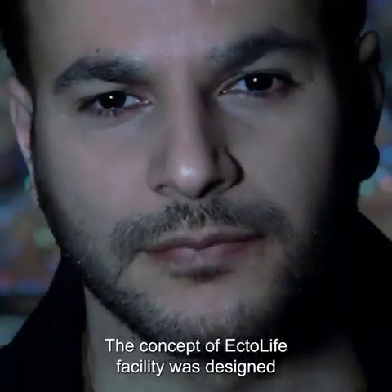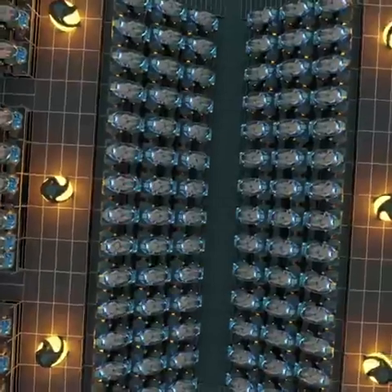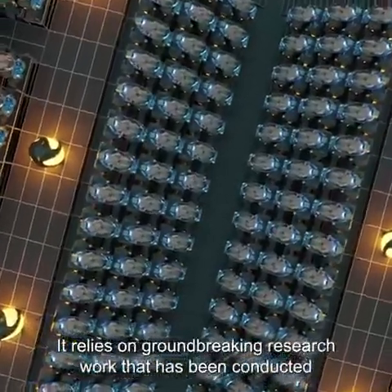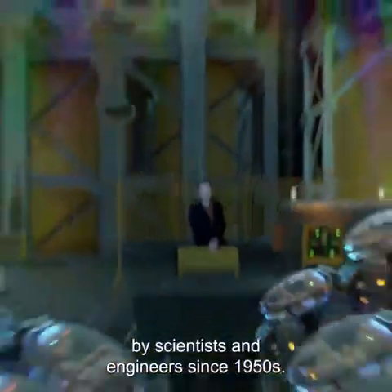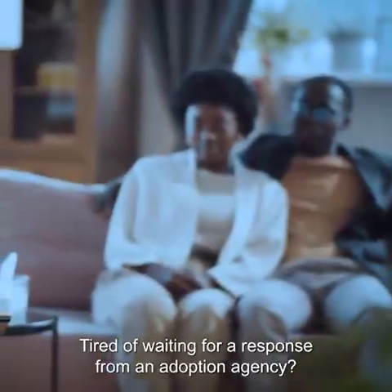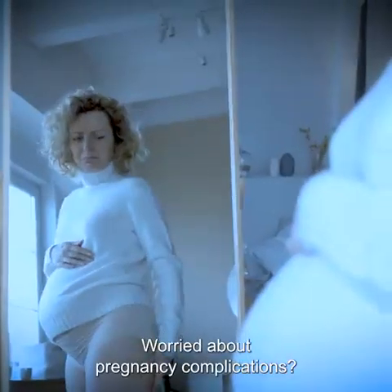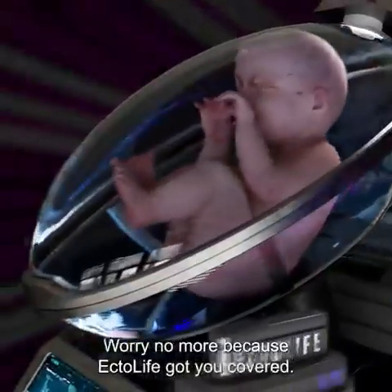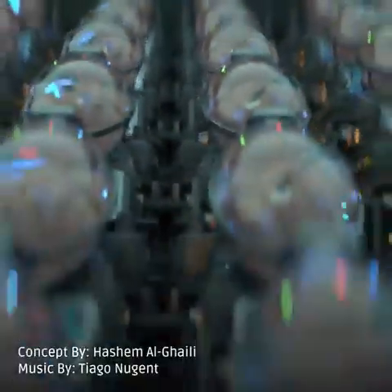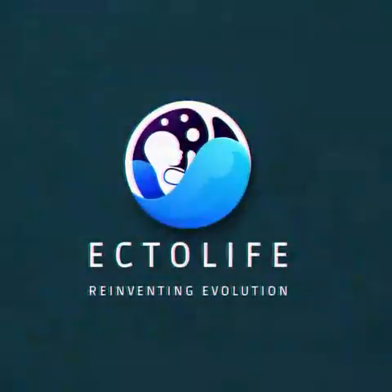The concept of the Ectolife facility was designed by biotechnologist and science communicator Hashem Al-Ghaili. It relies on groundbreaking research conducted by scientists and engineers since the 1950s. Tired of waiting for a response from an adoption agency? Unable to find a suitable surrogate mother? Worried about pregnancy complications? Worry no more, because Ectolife has got you covered. Ectolife — reinventing evolution.